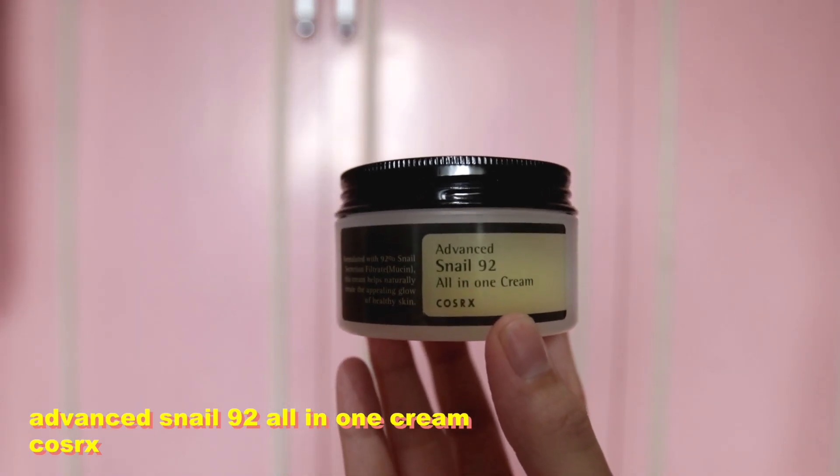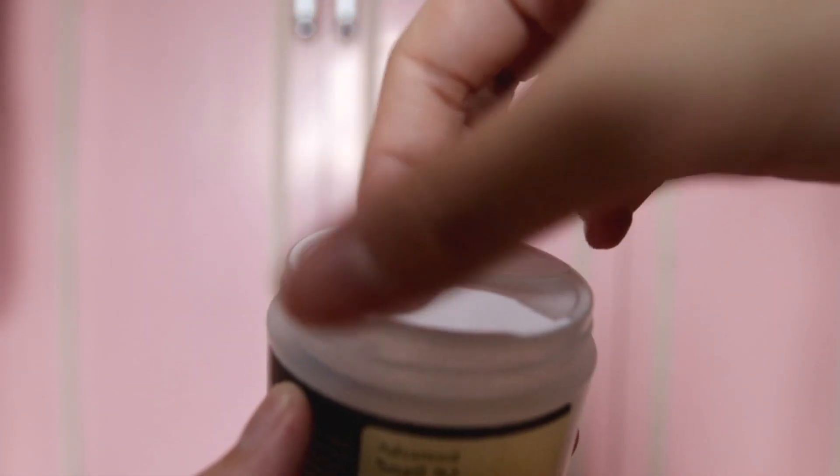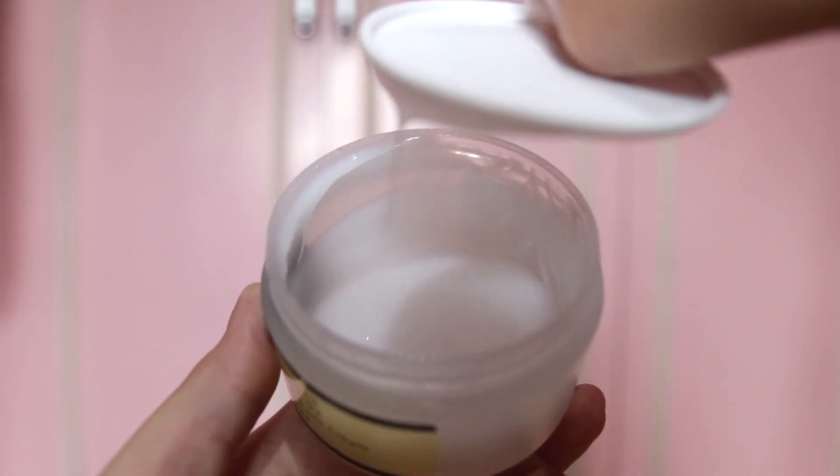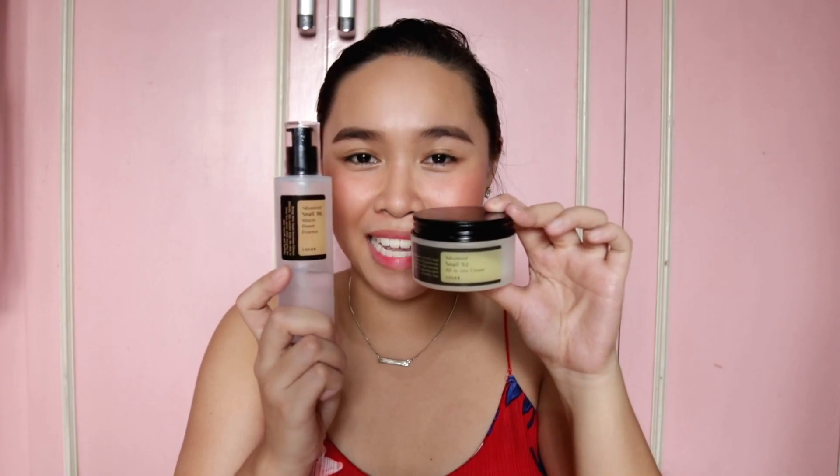For that step, I use my favorite from COSRX — the Advanced Snail 92 All-in-One Cream. This is also my holy grail moisturizer because it gives your face that incredibly fresh hydration, and you can really feel that your face is moisturized. And when you pair this with the Essence, your skin becomes absolutely amazing — so glowing, so hydrated, moisturized, and dewy.